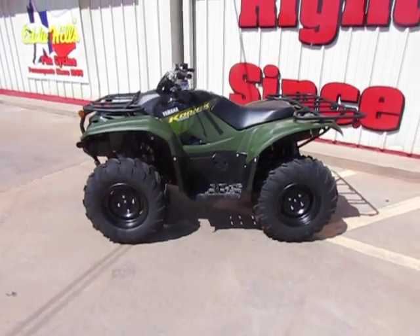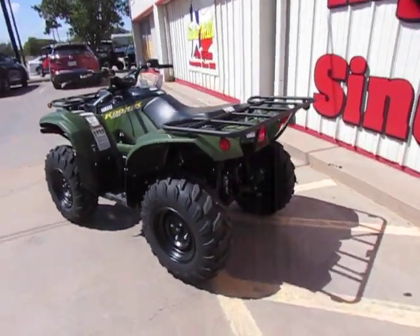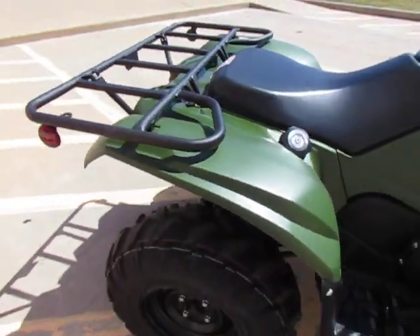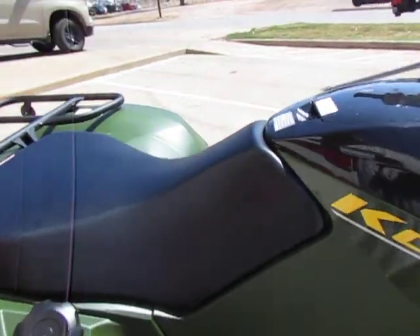It's got a 700cc motor. It is an automatic. It does have independent front and rear suspension. It's fuel injected. The gas tank is right here — nice spot, so it's not top heavy.